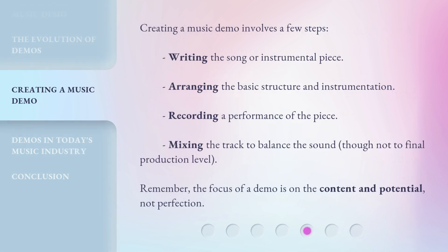Creating a music demo involves a few steps: writing the song or instrumental piece, arranging the basic structure and instrumentation, recording a performance of the piece, and mixing the track to balance the sound, though not to final production level. Remember, the focus of a demo is on the content and potential, not perfection.